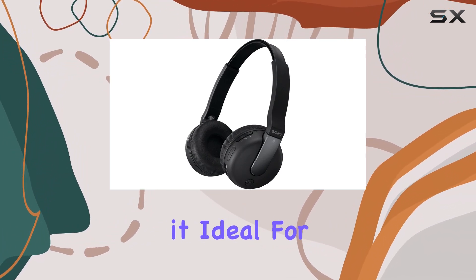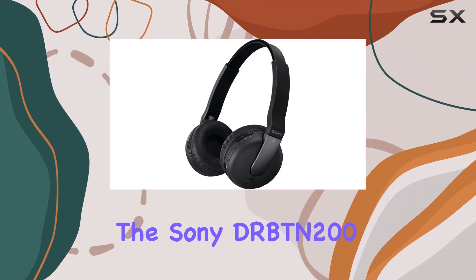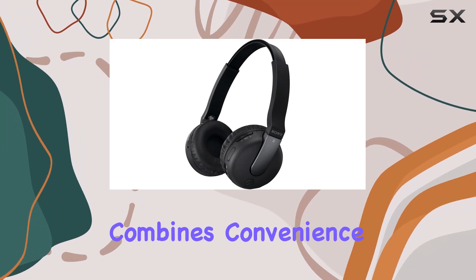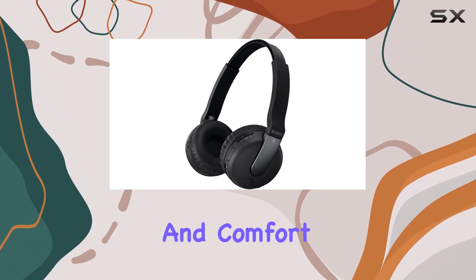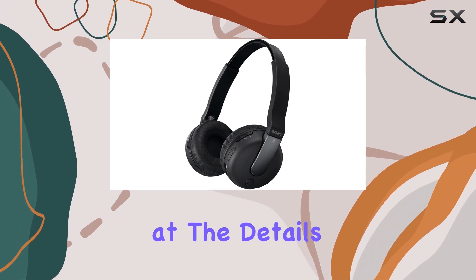The two-ear form factor provides immersive sound, making it ideal for music enthusiasts and professionals alike. In summary, the Sony DR-BTN200 Bluetooth headset combines convenience, quality sound, and comfort in a sleek design.